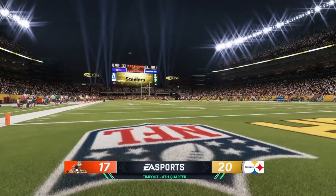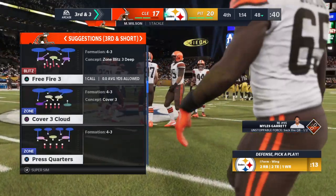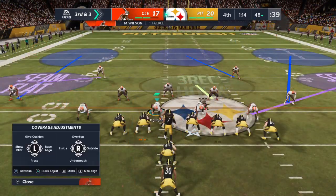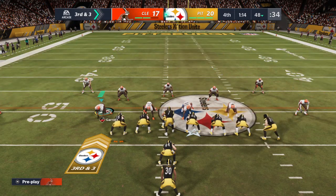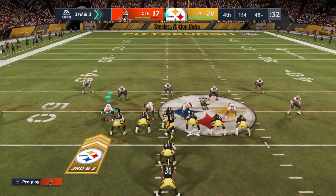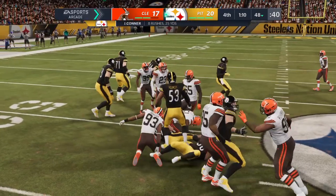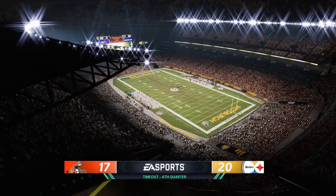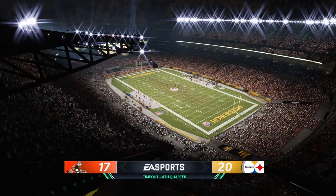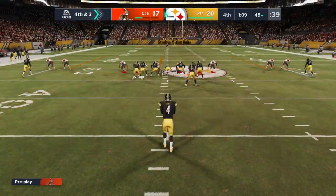The Browns will use the first of their three timeouts before what will be an important third down. Now Ben giving this one to Conner — and he won't be close. Runs into a wall right around the line of scrimmage. The Browns signal for the second of their timeouts. Here's Jordan Berry now as he'll kick it away for the second time — a very good kick angled for the sidelines. The Browns take over first and 10 at their own 25-yard line. Mayfield and the Browns down 20-17, 65 seconds remaining. How will this thing pan out?